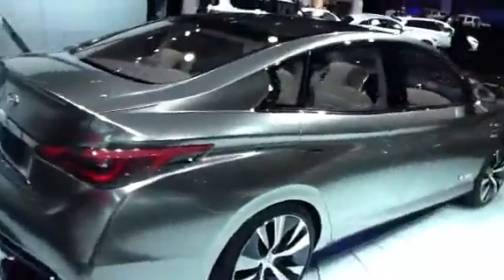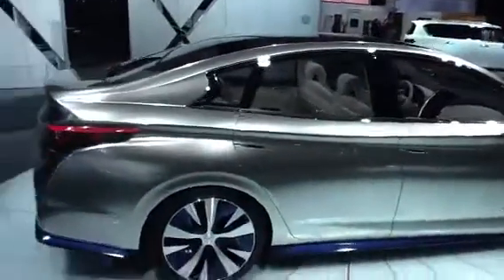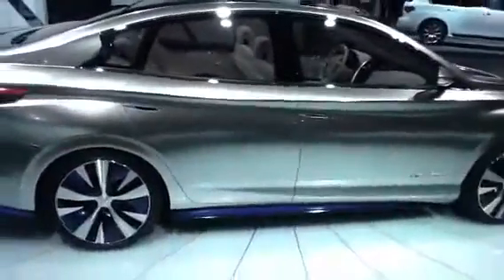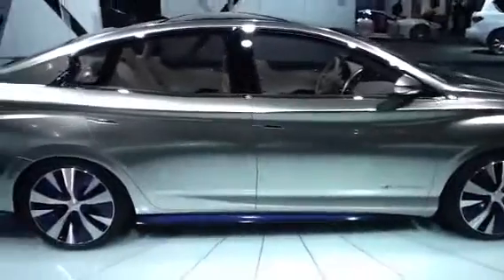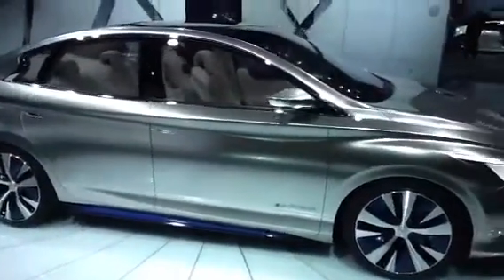But it's a very nice looking car. It looks as if, if they get enough interest, we might be seeing this zero emission car in the next couple of years from Infiniti.